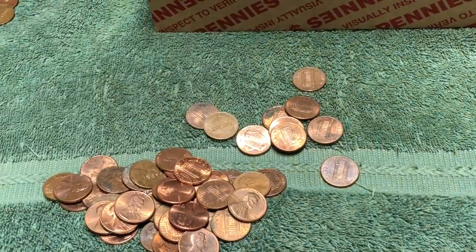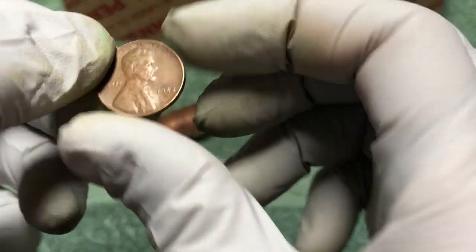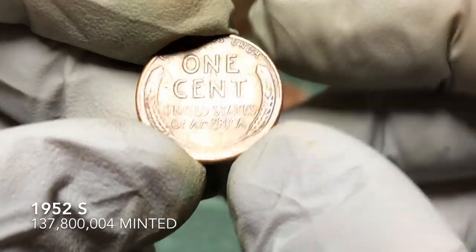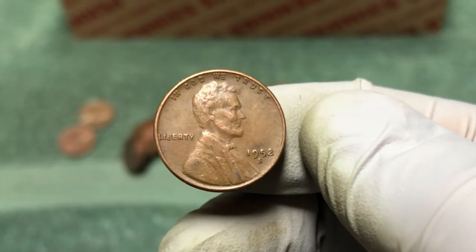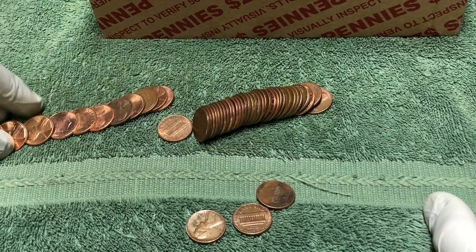On to the next ender roll. We'll just open this one together and see what that wheat penny year is — just a 1952 S. That's cool, not too old, but I like finding those S mint mark coins. Awesome. We'll look through the rest — hopefully there's a few more in there and we'll show you what we find. There were more wheat pennies in there!